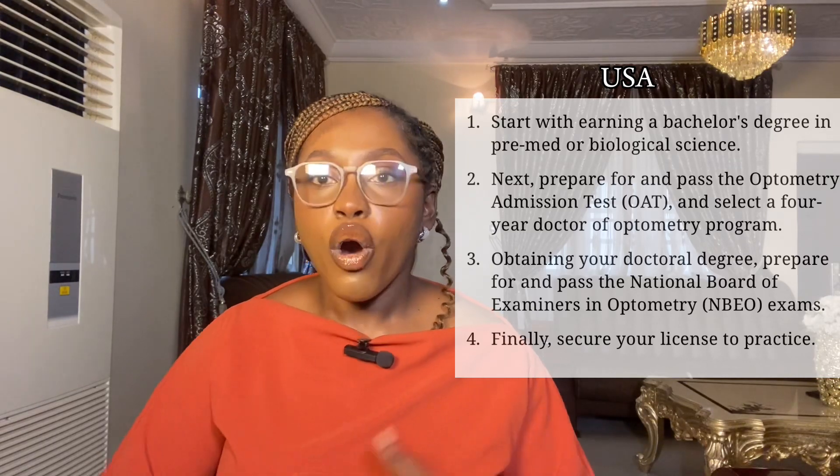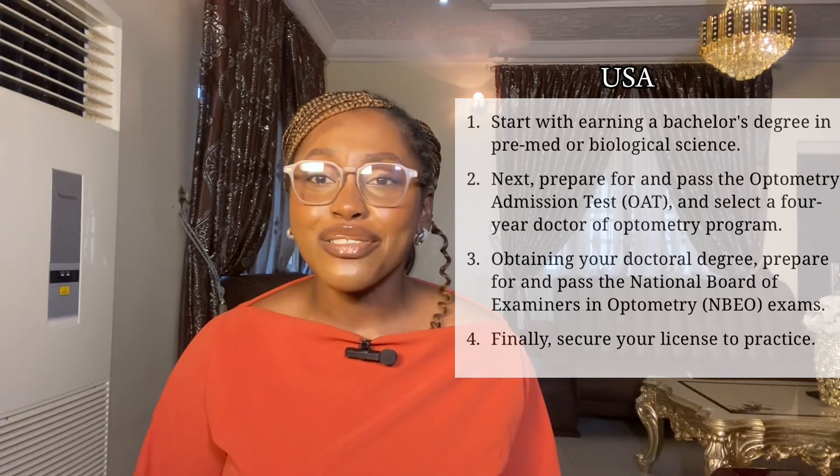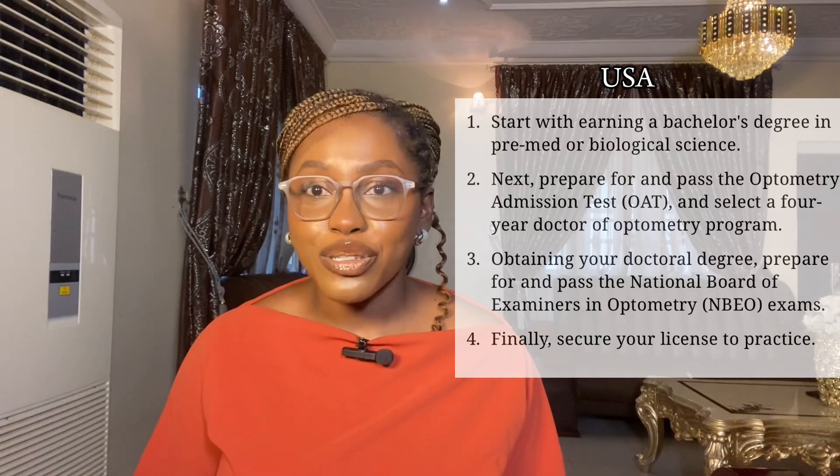In the U.S., you have to undergo a pre-med program which lasts for about four years. After that, you take a qualification exam, and on passing that exam you proceed to optometry school. After that, you take another qualification exam to become an optometrist.